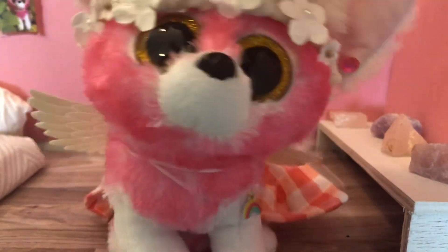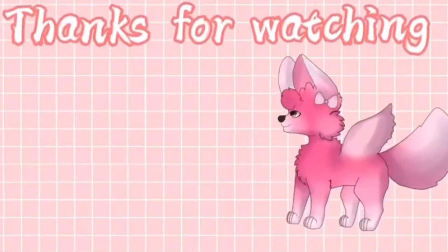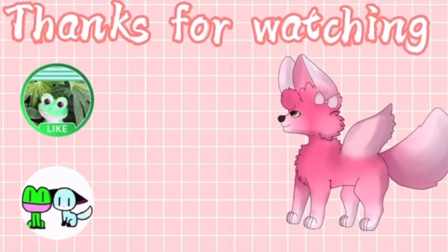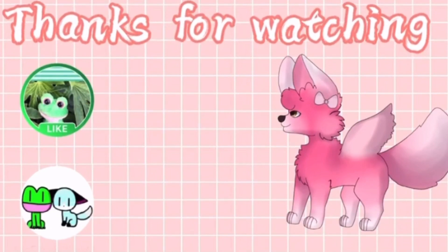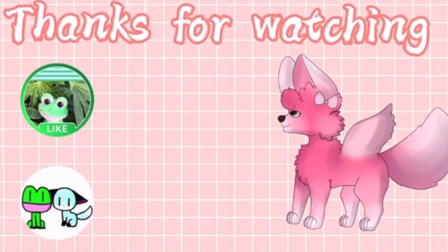Anyway, Kiwis, thank you so much for watching. Make sure to leave a like and subscribe. Bye, Kiwis.